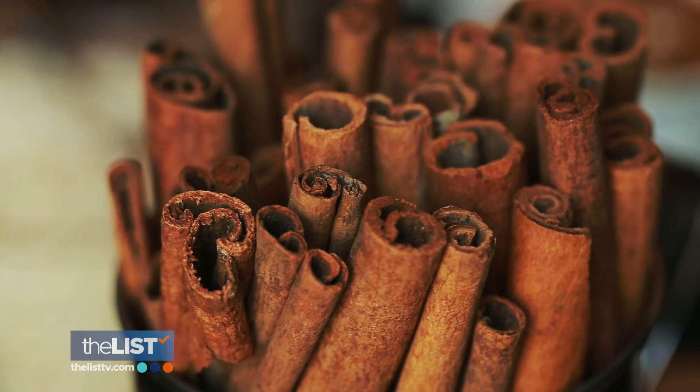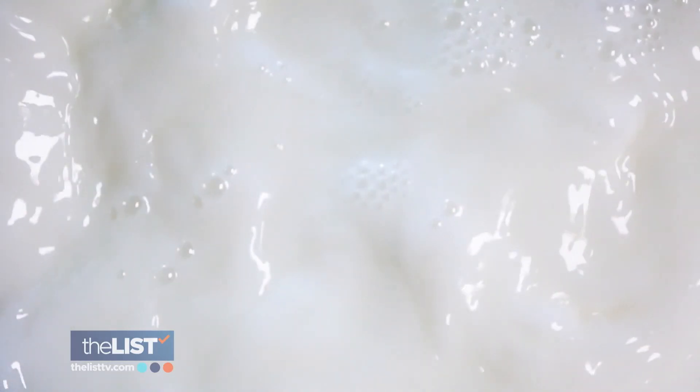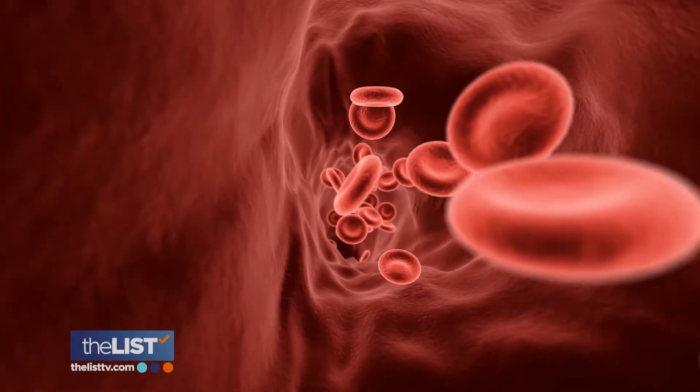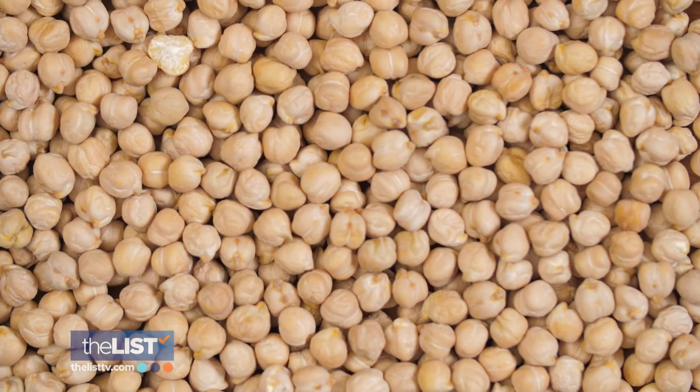Cinnamon is fantastic as well, because not only does it add a little bit of sweetness, but it also helps slow down the absorption of sugar from the milk into the blood, making falling asleep a little easier with food.